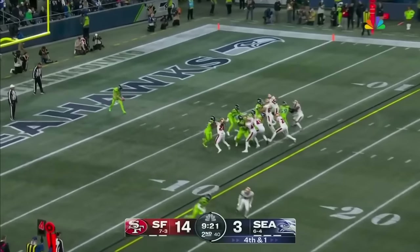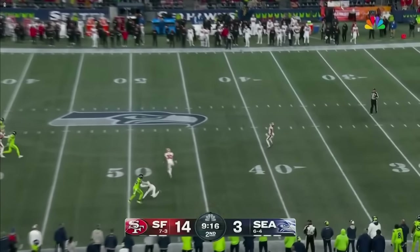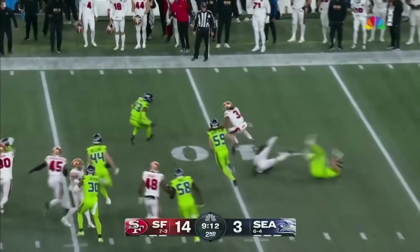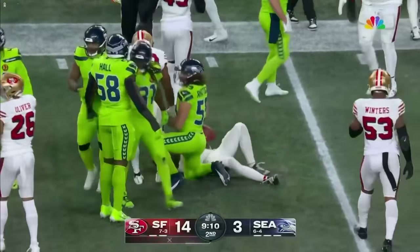Another Aussie punter — Michael Dixon just gets that one away, 51 yards. Ray Ray McCloud from the 38, trying to get to the edge. No flag came with that block — a lot of folks on the Seattle side thought there would be one.